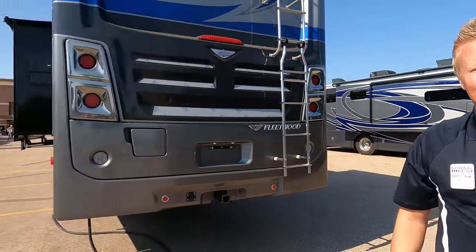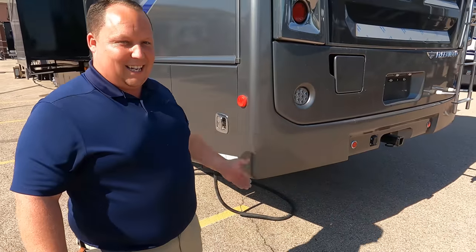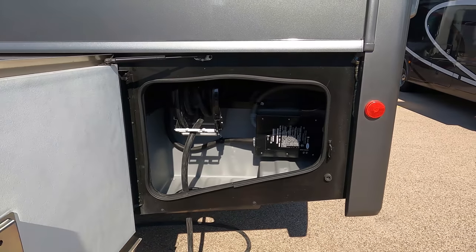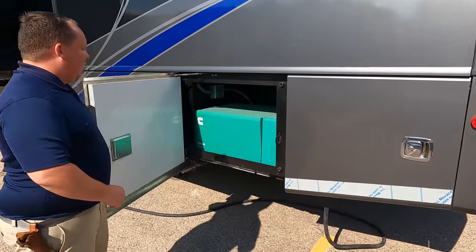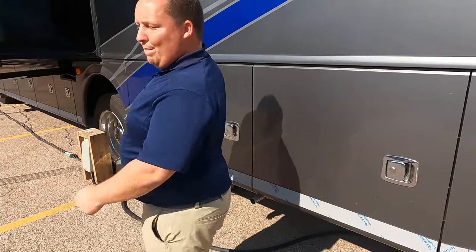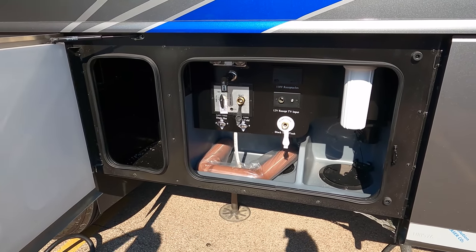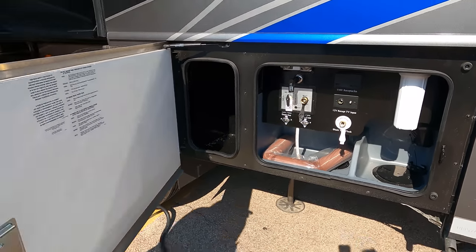Make sure you smash that thumbs-up button. Right over here: 50-amp power cord reel, standard with surge guard protection standard — you can get that on the Bounder but it's an option there. Right over here, Onan 5500 generator with an option for a 7,000. We also have low-point valves, a place to dump your black and gray tank, outdoor shower, and water filtration system.